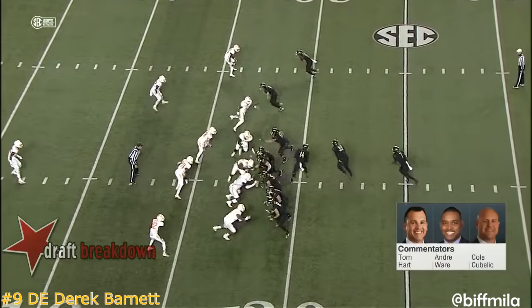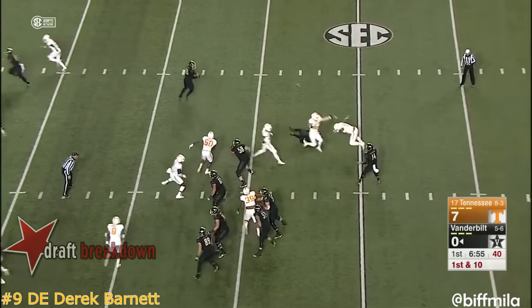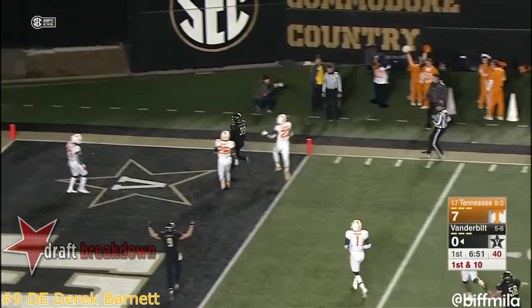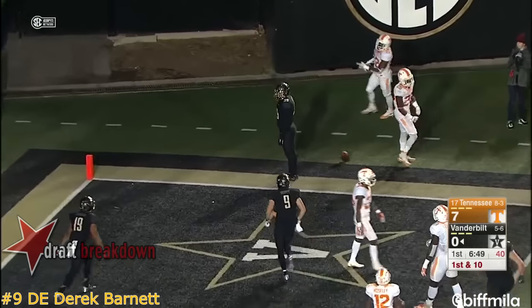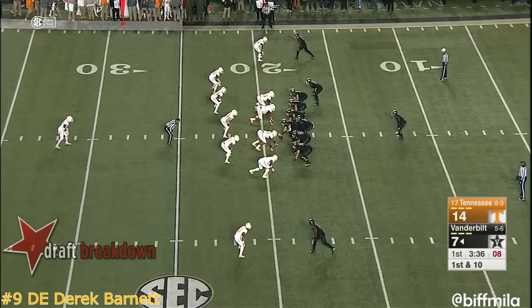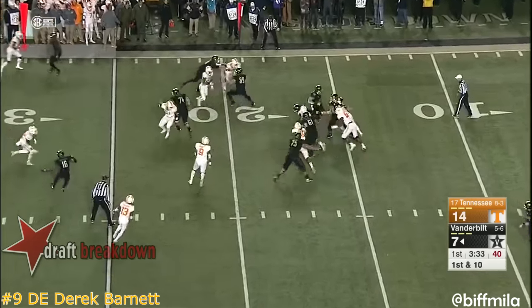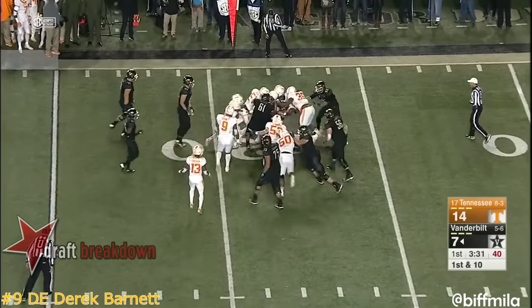Starting off well tonight. Play action again out of the backfield — the fullback McIlwain — he's in the end zone for the second consecutive week. First time for Vandy. Darius Sims is in at tailback, Sims has no room to cut it back.